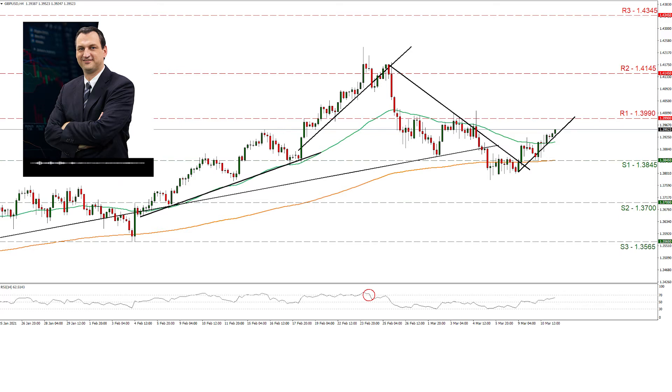USD fundamentals remain as above on the GBP side. The fast pace of vaccination also tends to support the pound, while BOE's interest rate decision on the 18th of March may be among the key events to be followed.